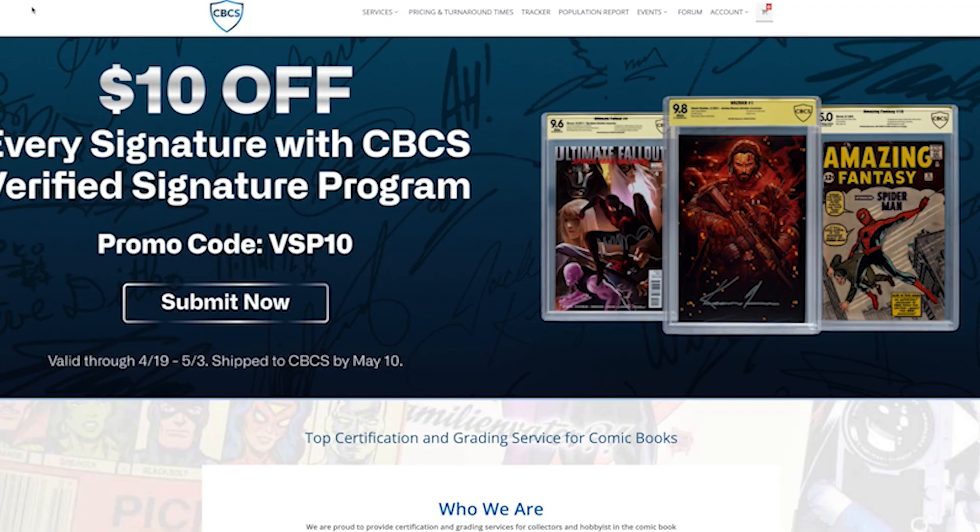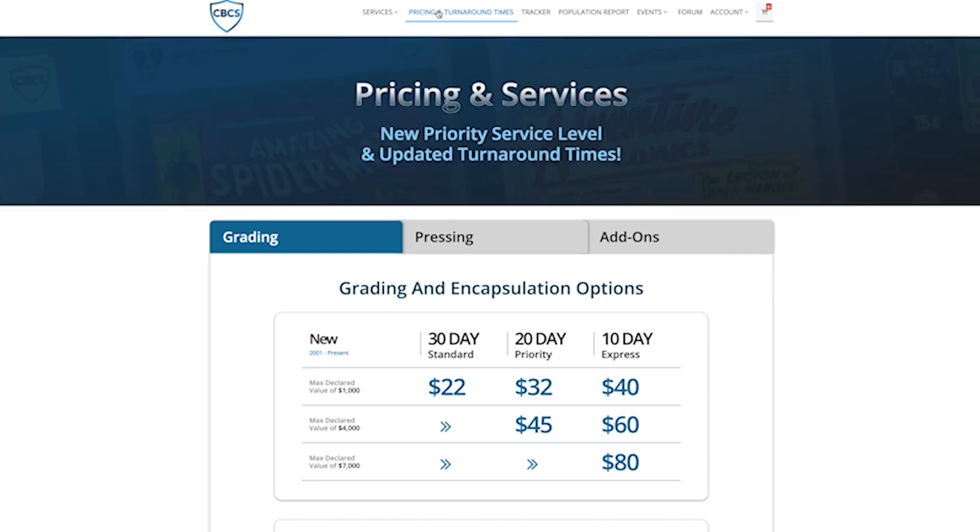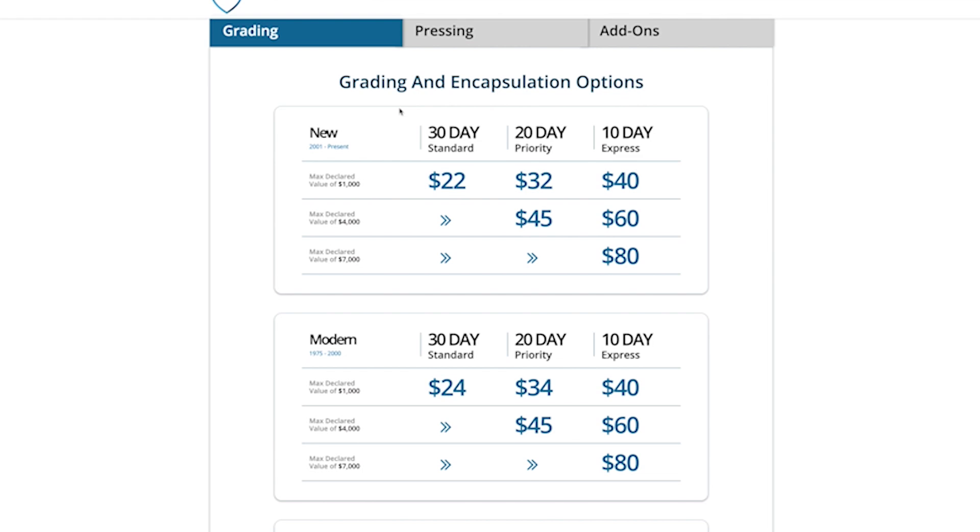Let's talk a little bit about getting your books graded. We're on the homepage of CBCS Comics — cbcscomics.com. Before we start the submission, let's look at a couple of things. I think most importantly, check out their services. They do comic book grading, where you can get a raw grade — meaning they don't encapsulate the book — basic grades, grader notes, and feature comics specials. But we're going to go to pricing and turnaround times. That's one of the most important things, and one of the reasons I lean towards CBCS is there's always a good turnaround time.